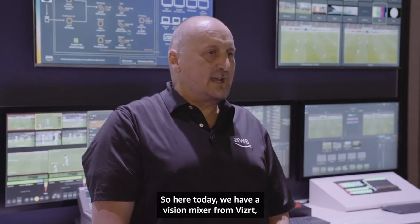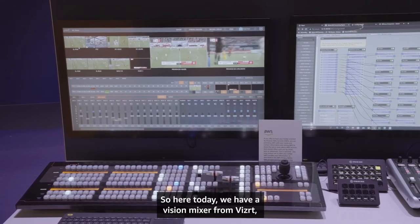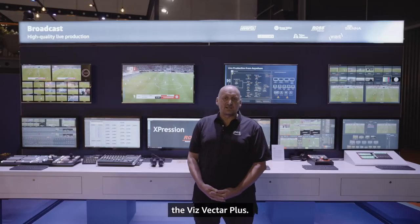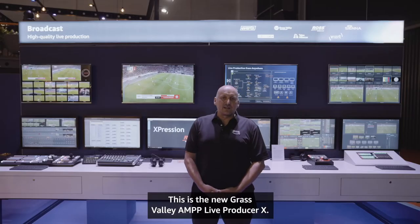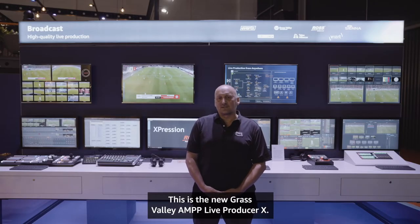Here today we have a vision mixer from VizRT, the Viz Vect R+, and another vision mixer on the other side from Grass Valley — this is the new Grass Valley AMP Live Producer X.